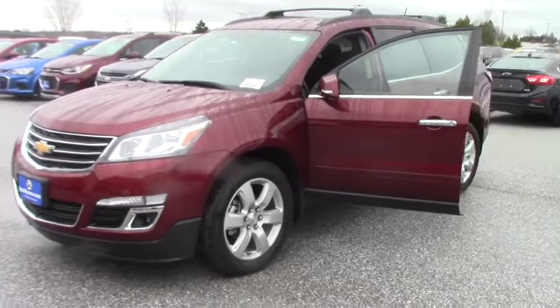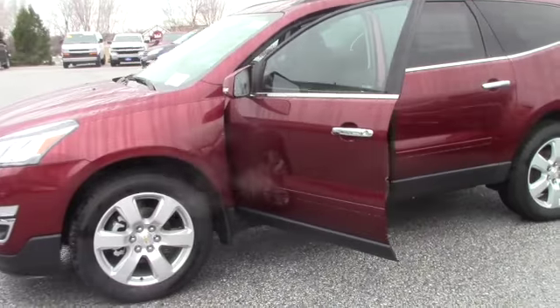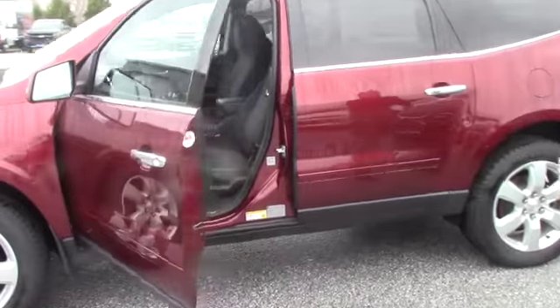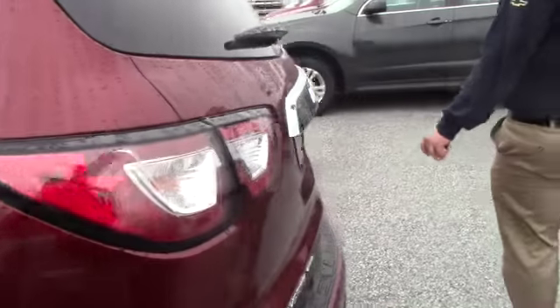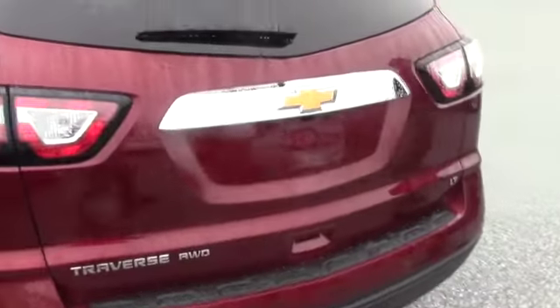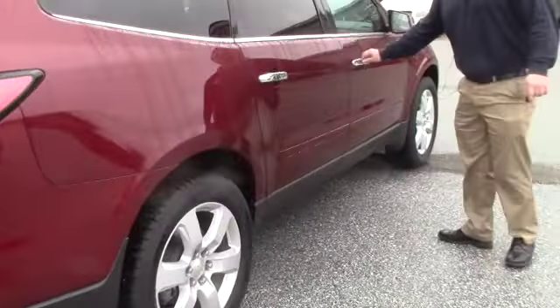It's a 2017 LT, comes with fog lights in the front, 20-inch wheels, the four-door with the three rows of seats, manual lift gate, you have the roof racks on top, and the deep tinted windows as well.